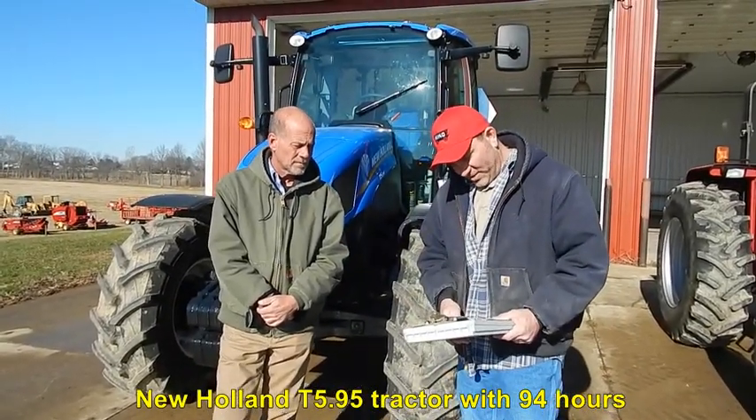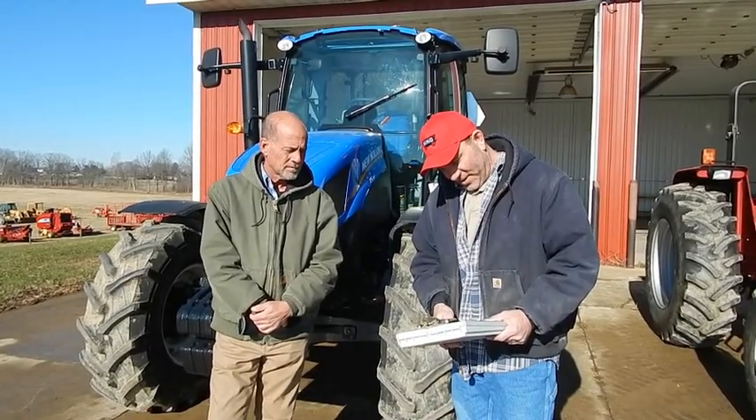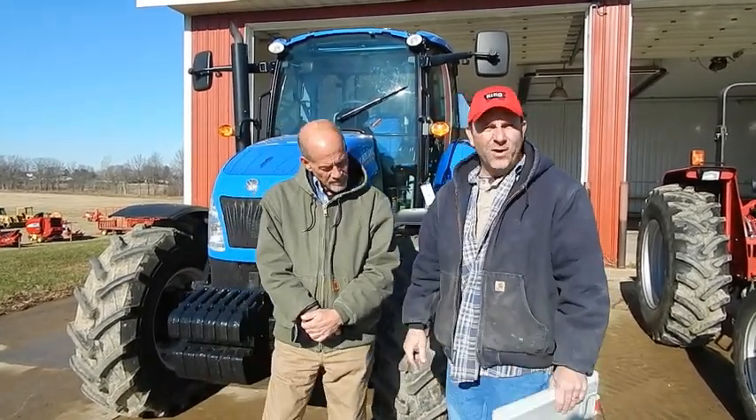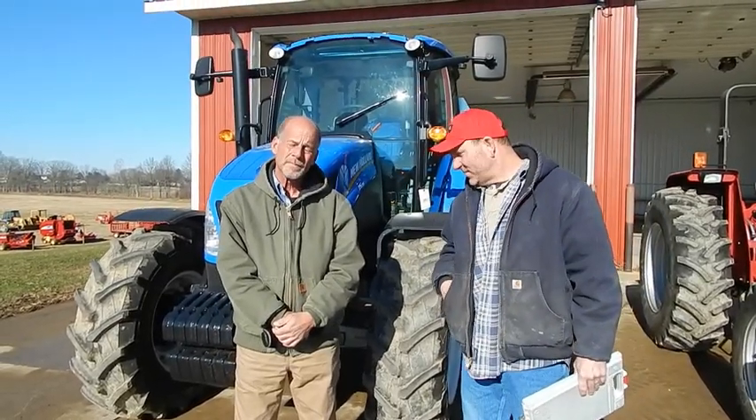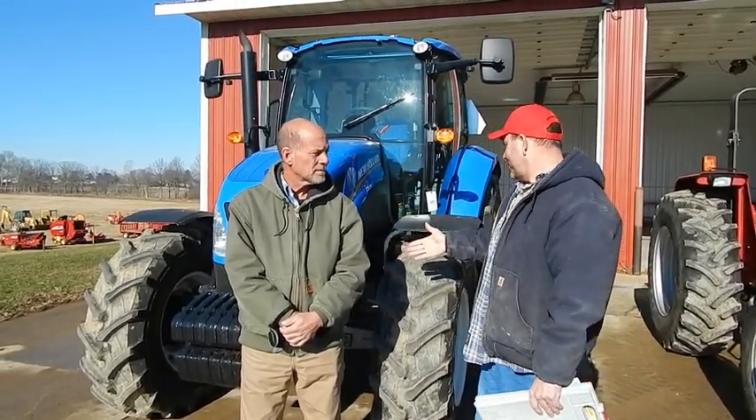The actual hours on that tractor — what do we have on here, Mike? 94 actual hours. You can go to our website and get all the details, but we're selling it complete with a front set of weights and rear axle weights also.